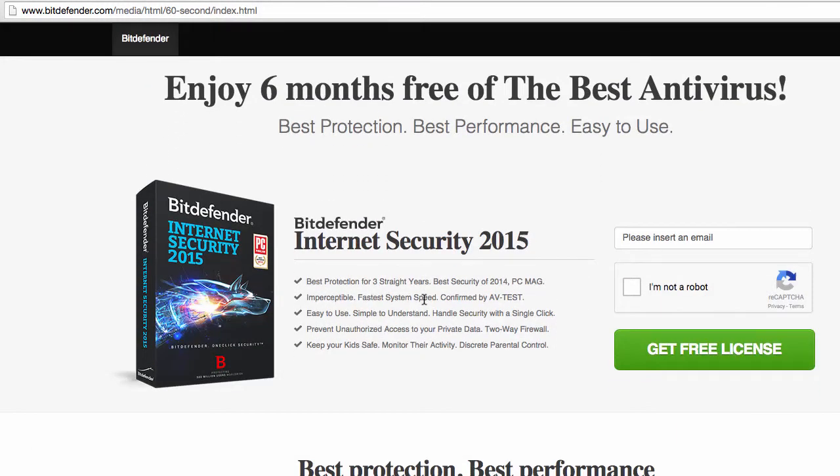I personally tested this and received the license key, which is valid for 6 months, and many other users have received it too. After 6 months, you can extend the license by getting a 50% discount off the actual store price of Bitdefender by visiting the link in the description of this video.